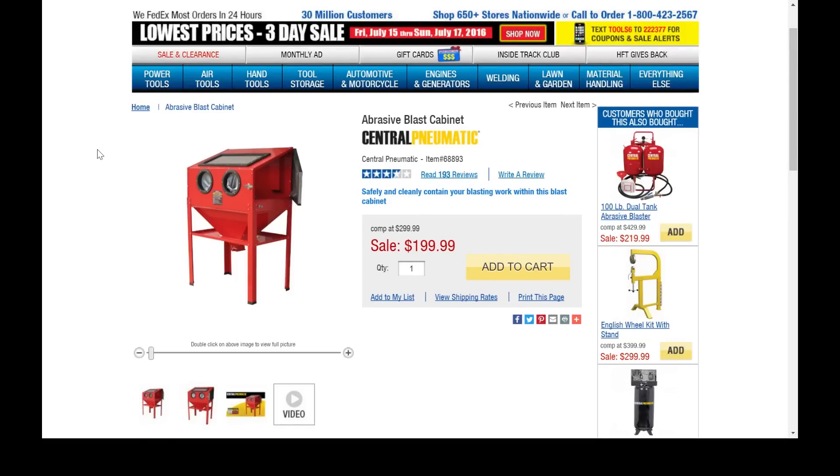The blast cabinet is $199 and goes on sale regularly. These do have leaks, and I haven't seen an affordable blast cabinet that doesn't. But pick up a tube of silicone, run some media through it to see where you're getting leaks, hit it with silicone, let it cure for 12 hours, and you're fine. You can't build one yourself for this price. If you do any kind of painting or restoration on metal, media blasting will change your life compared to hand sanding.